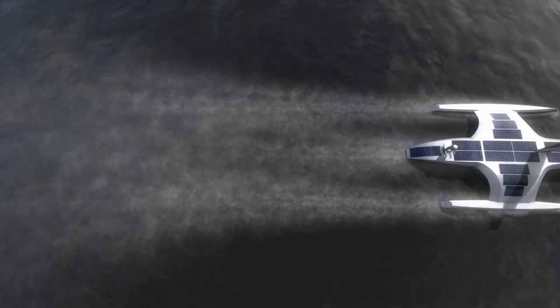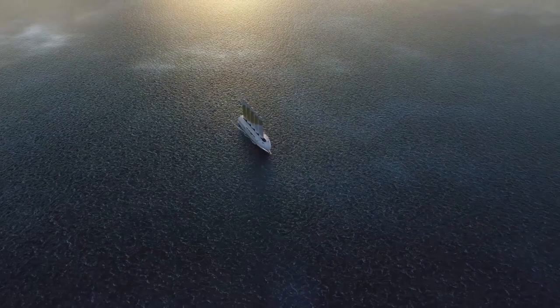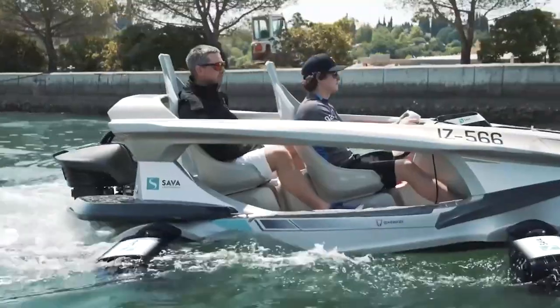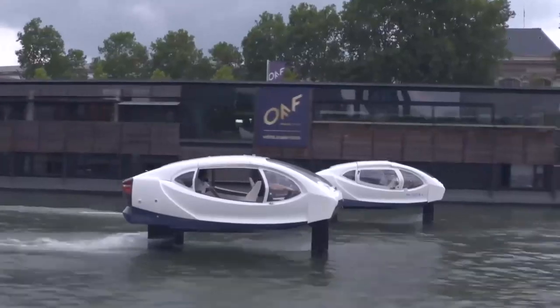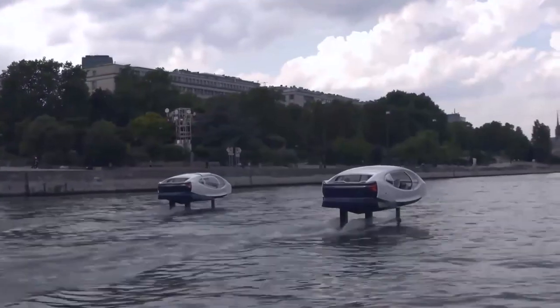What are your thoughts on these watercraft? Apart from the Mayflower and Ocean Bird, which one would you like to ride with your friends? Let us know in the comments section below, and please don't forget to like and share this video with your friends.